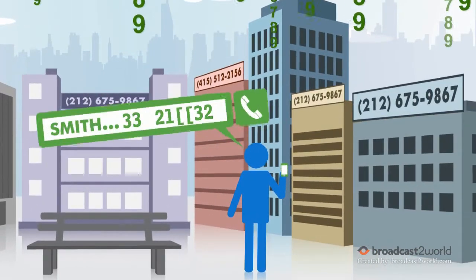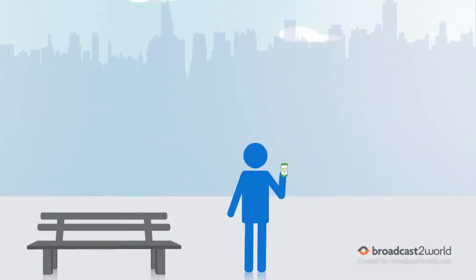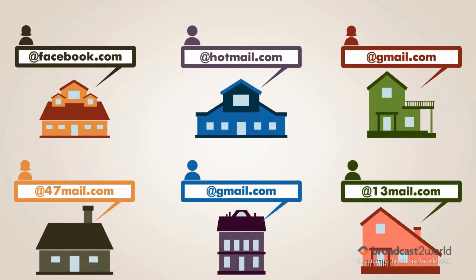Let's face it, the world can be a hard place to figure out when you have to remember numbers. So next time you need a product or service, don't dial a telephone number — domain call the service or product you want, or your friends.